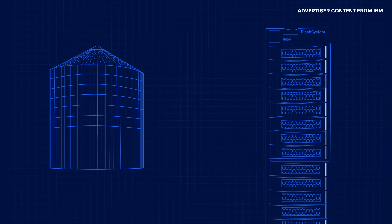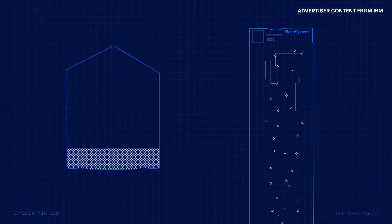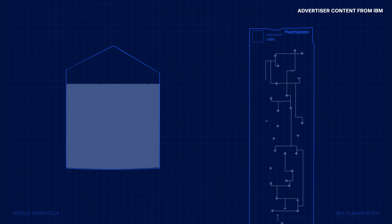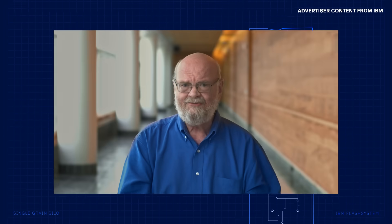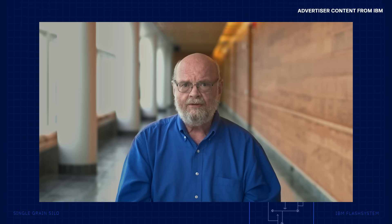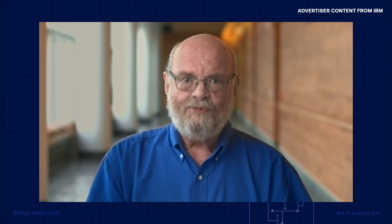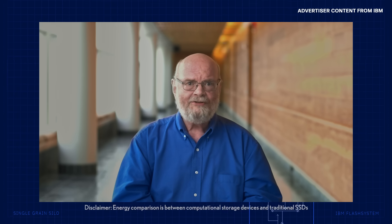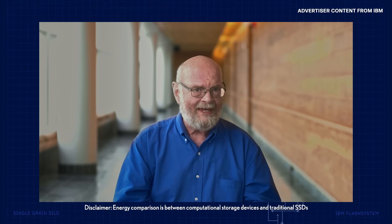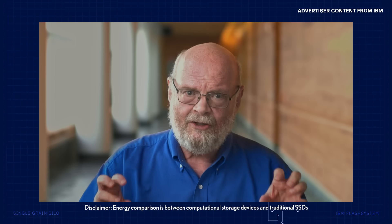Silos are simple, but data storage is complex. Data needs to be stored, secured, managed, and accessed on a global scale. And to reduce the energy demand of data storage solutions, we must make them as efficient as possible. It's really a computational storage device. In that FlashCore module, we offload things from the processor, and that's what makes the FCM unique. Using the FlashCore module as a computational storage device, offloading things like data reduction, we're able to consume less energy.